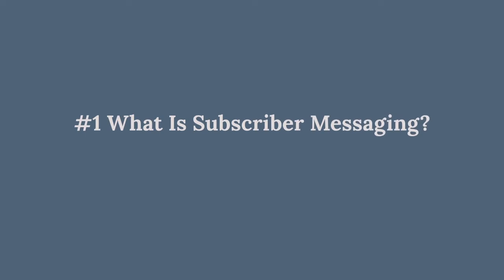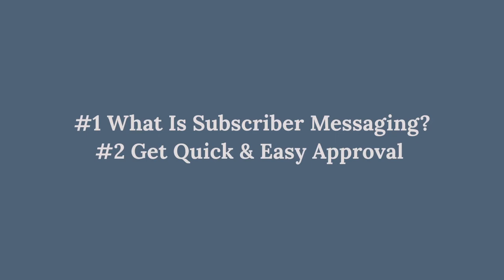So I recommend whether or not you're using messenger right now, if Facebook is a part of your marketing strategy, then you should stick around through the entire length of this video, because one, I'm going to tell you what subscription messaging is. And then second, I'm going to walk you through how quick and easy it is for you to get your Facebook business page approved so that you can grow your messenger subscribers and communicate with them through subscription messaging as well.